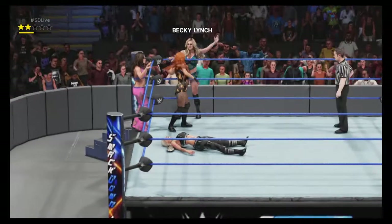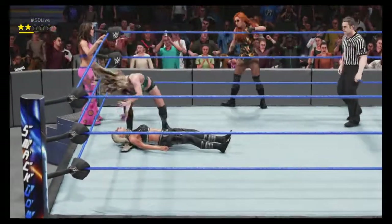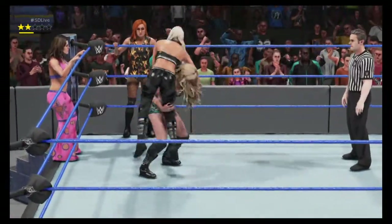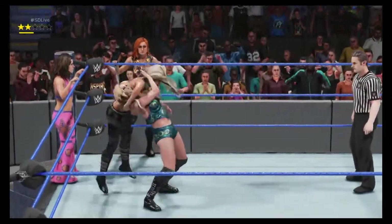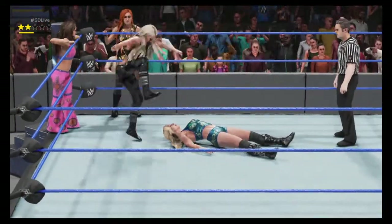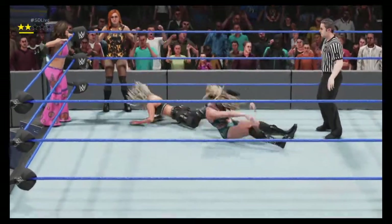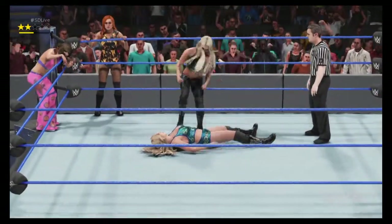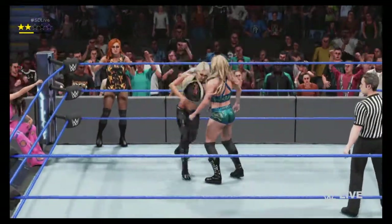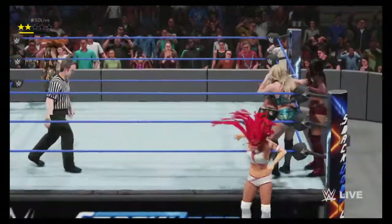The switch here to Charlotte. Up and — boom! Targeting the back — very effective. What a splash!